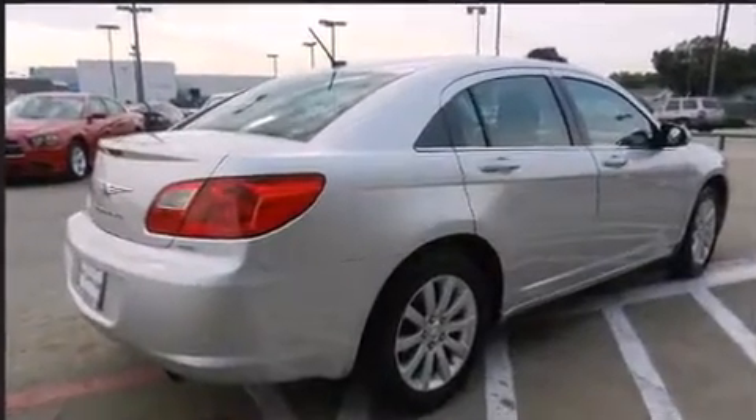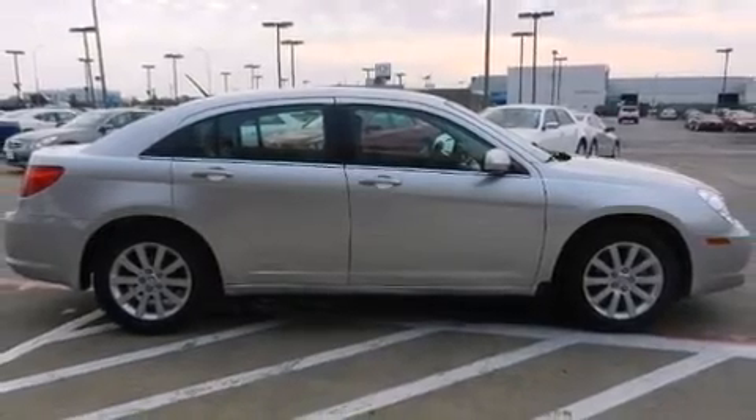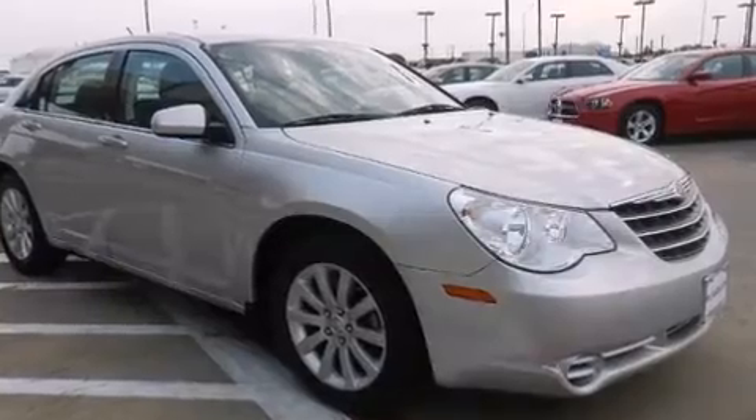It includes leather upholstery, delay off headlights, front and rear reading lights, a tachometer, variably intermittent wipers, remote keyless entry, and power windows.